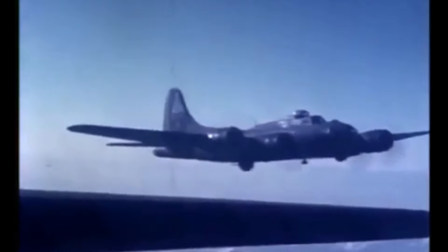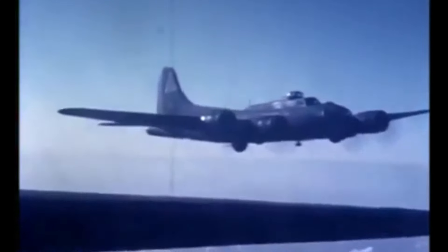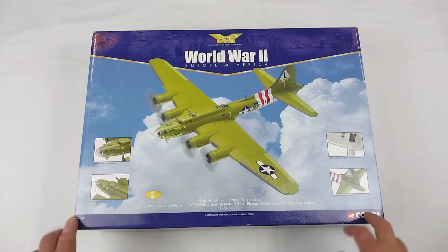It was the most potent symbol of American air power in military history, designed to fend off ferocious attacks of the German Luftwaffe. It dealt a death blow to Nazi wartime industrial production.